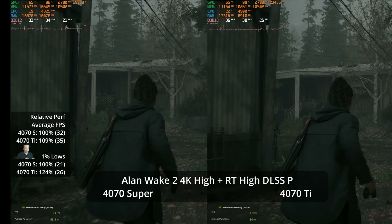Ask yourself: is the Ti giving you a meaningfully different experience for that extra $100? Kicking on path tracing at 1440p with quality upscaling gives us 47 versus 43 FPS — a 9% lead for the Ti — but is 47 meaningfully different than 43? With frame generation on both, we get 79 versus 71 FPS average — an 11% lead for the Ti — still a similar experience overall.